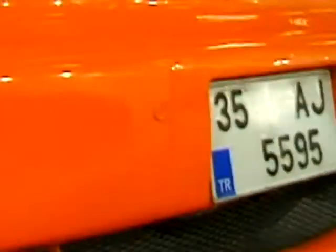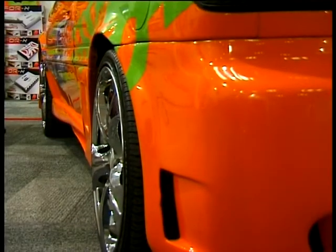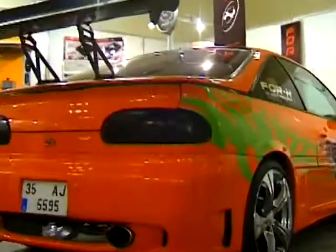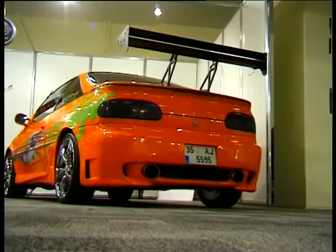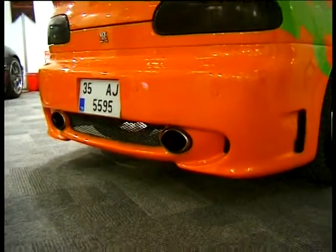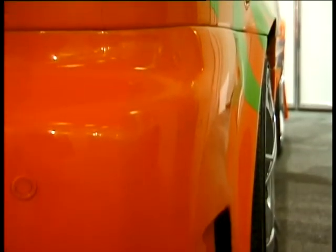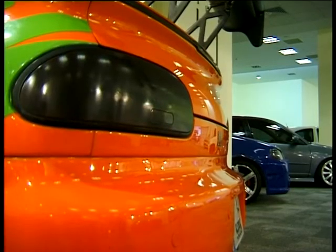Arka bölüme baktığımızda ön tampona göre daha sade bir tasarımla karşılaşırız. Tamponlarda en büyük sorun plaka için yer bulmaktır; Nissan'ın arka tamponunda bulunan sadeleştirilmiş plaka orta bölümde kendine yer bulmuş. Arka tamponun alt bölümündeki tasarım egzozların zengin bir görünüm sergilemesine neden olmuş. Yan bölümlerdeki küçük hava kanalları da görünüme zenginlik katmış.